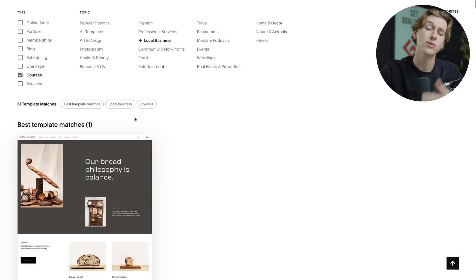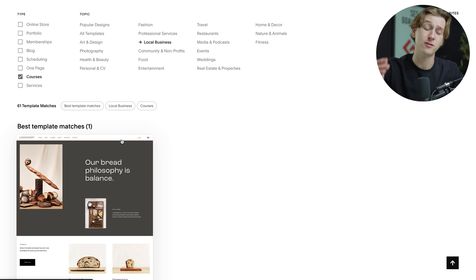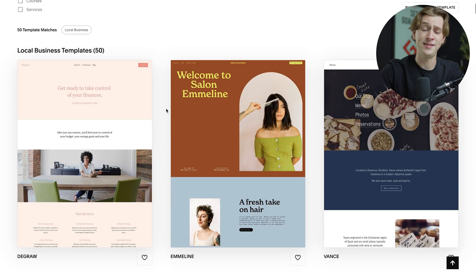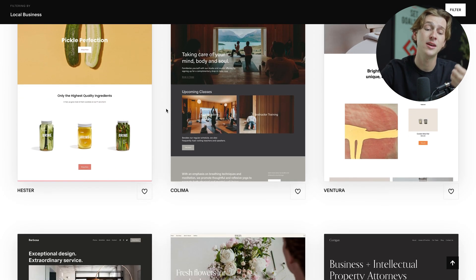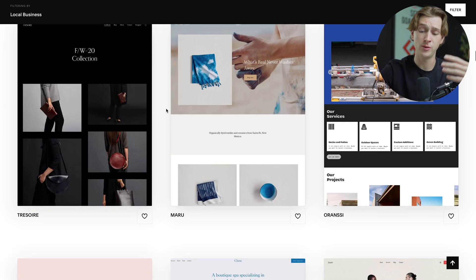We'll have a few preset options based off of what we told them, but because we want full access to all the different templates, we're going to uncheck those so we can see everything. As you can see, we can now scroll through a ton of different pre-made templates that are, in my opinion, absolutely beautiful. Tons of different options to choose from, whether you like sleek, techie, minimalistic, or any other type — they have something for everyone.